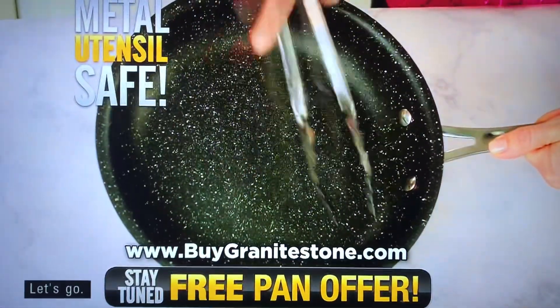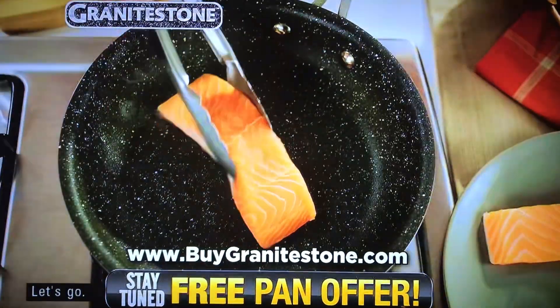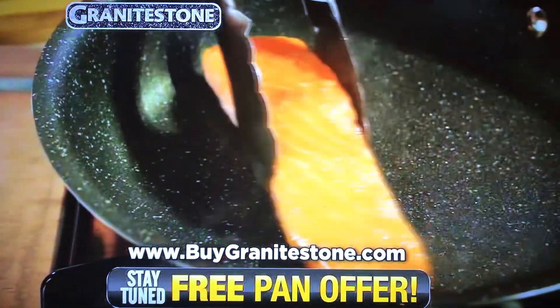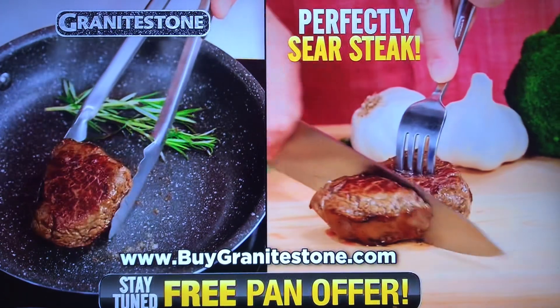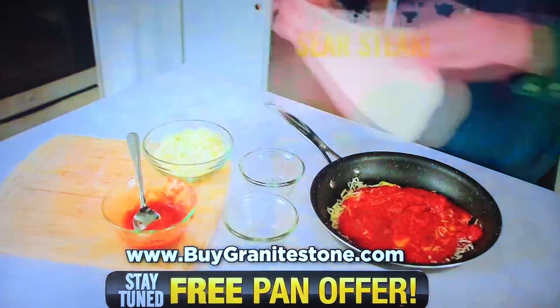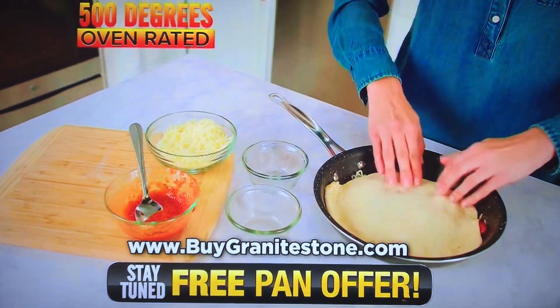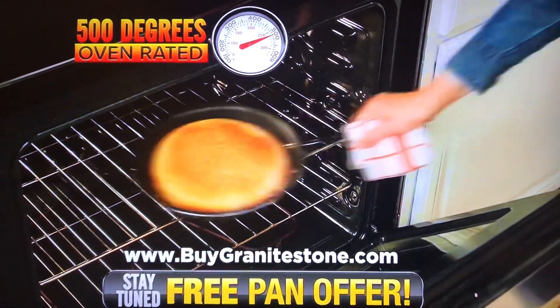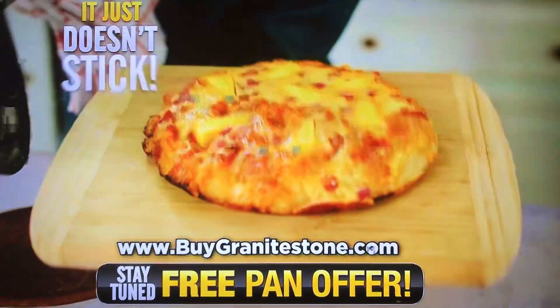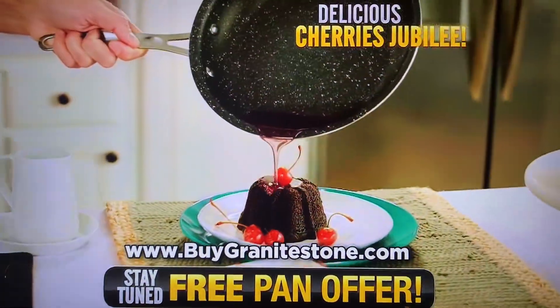Granite Stone is metal utensil safe. And talk about non-stick — this salmon cooked skin side down with no added butter or oil just doesn't stick. This steak is perfectly seared, just like the pros. And because Granite Stone is oven rated to 500 degrees, we bake this upside down pan pizza to perfection, and it just doesn't stick. Fire flambé — delicious cherries jubilee.